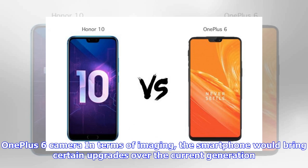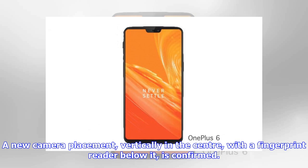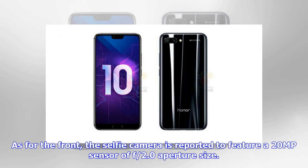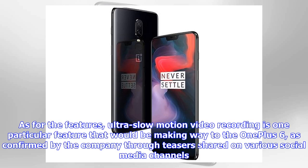In terms of imaging, the OnePlus 6 would bring certain upgrades over the current generation. A new camera placement, vertically in the center, with a fingerprint reader below it, is confirmed. The phone is expected to sport a dual camera setup on its back utilizing 16 megapixel and 20 megapixel sensors placed vertically at the upper center, instead of the horizontal setup found in the current generation. The selfie camera is reported to feature a 20 megapixel sensor with f/2.0 aperture. Ultra-slow-motion video recording is also confirmed to be coming to the OnePlus 6, as confirmed by the company through teasers shared on various social media channels.